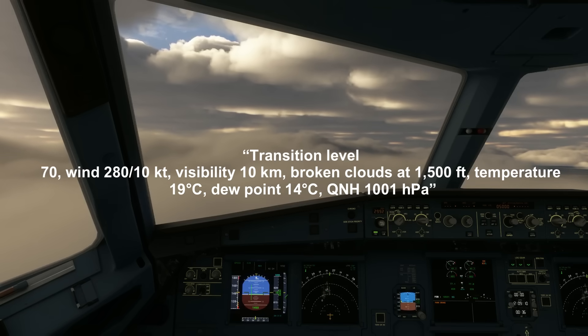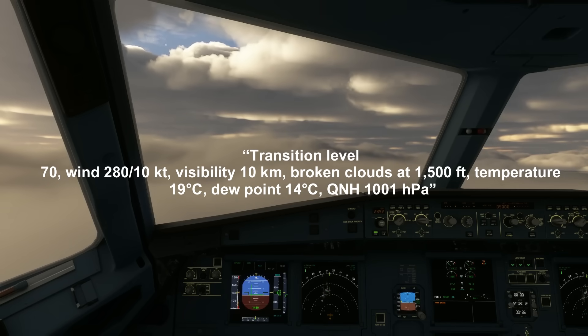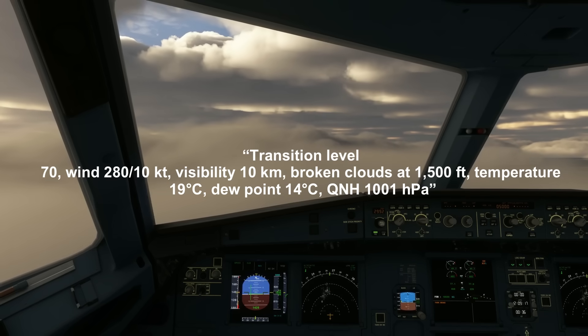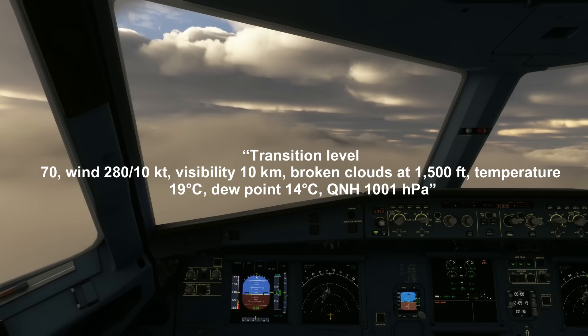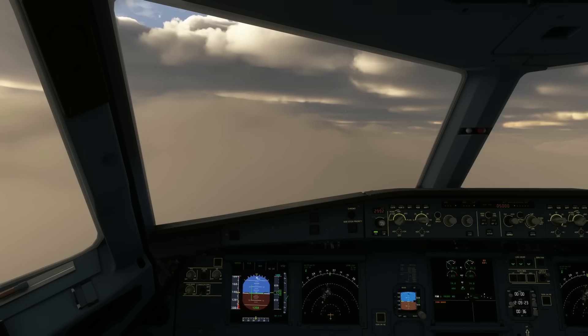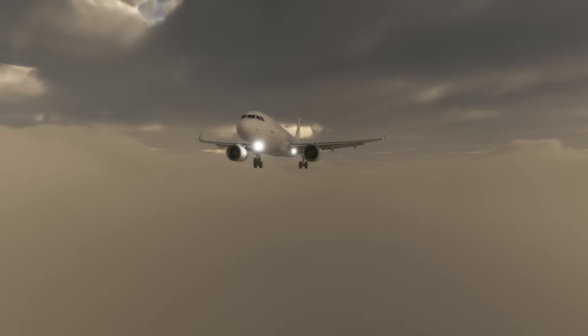The ATIS was as follows: transition level 70, wind 280 at 10 knots, visibility 10 kilometers, broken clouds at 1500 feet, temperature 19 degrees Celsius, dew point 14 degrees Celsius, QNH 1001 hPa. The pilots discussed the approach as heavy rain pounded the airplane.